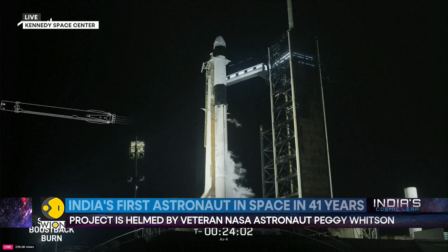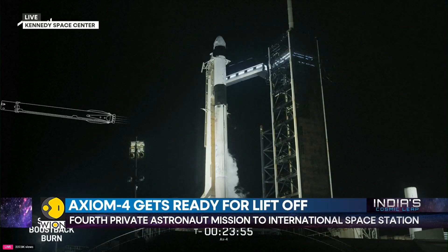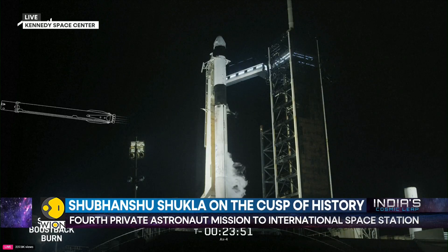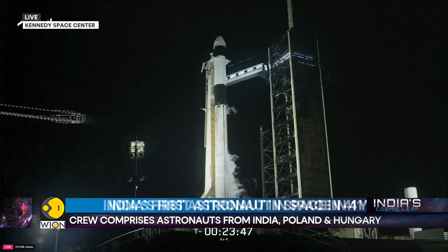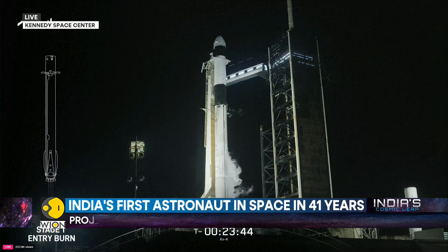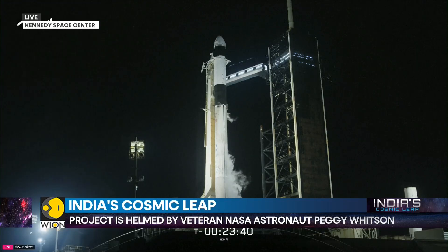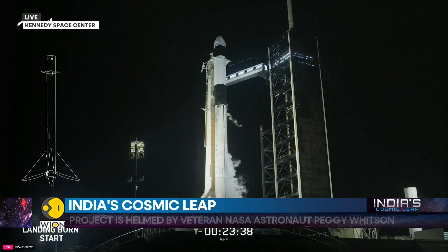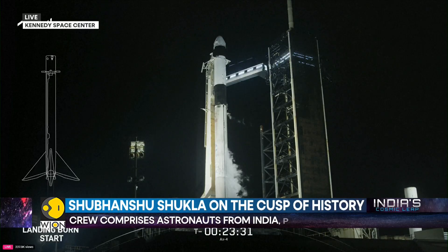As stage two heads into the targeted drop-off orbit, stage one will execute three burns to make its way back to Earth. The first is the boostback burn, where three of the Merlin 1D engines reignite and then shut down, heading the first stage back to Cape Canaveral. The second burn, the entry burn, helps slow the first stage down in preparation for reentry into Earth's atmosphere. About 70 seconds before Dragon reaches orbit, Falcon 9 will land back on Earth — the landing burn bringing the vehicle's speed down rapidly to land near the launch site.